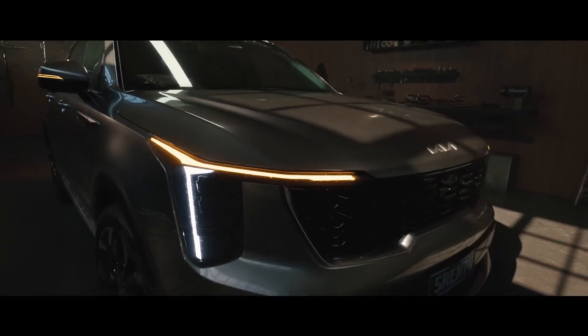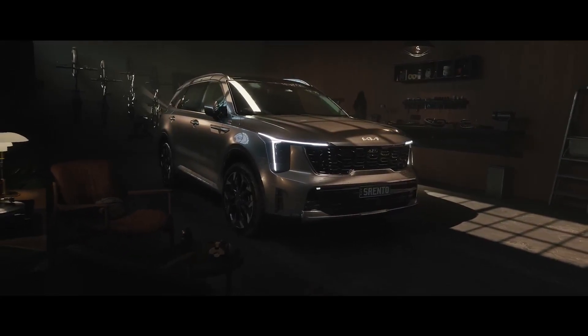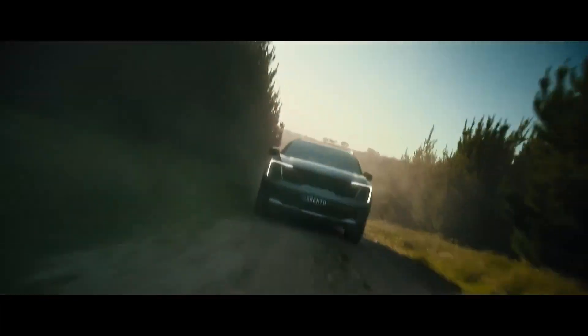Introducing the 2025 Kia Sorento Hybrid and Plug-in Hybrid, offering advanced technology, impressive performance, and exceptional value — starting at just over $40,000 for the Hybrid and under $50,000 for the Plug-in Hybrid.